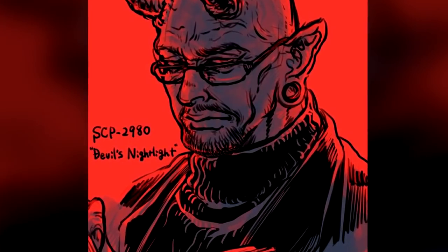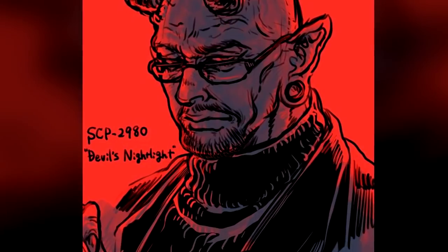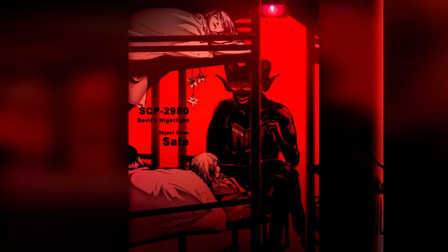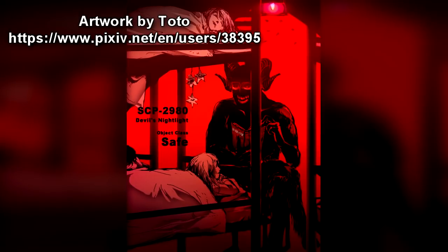SCP-2980-1 will read out of a small, black book with a leather binding and parchment pages. Notably, SCP-2980-1 will wear a pair of spectacles during the reading. Upon reaching the end of the tale, or if subjects listening to SCP-2980-1's reading fall asleep, SCP-2980-1 will dematerialize.